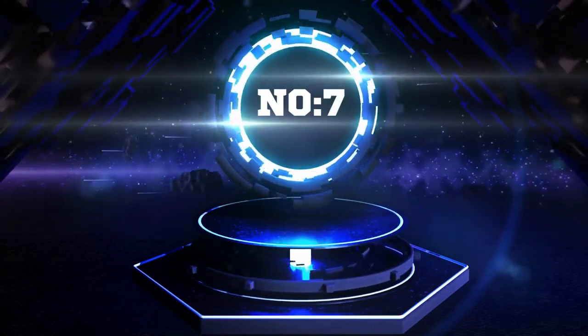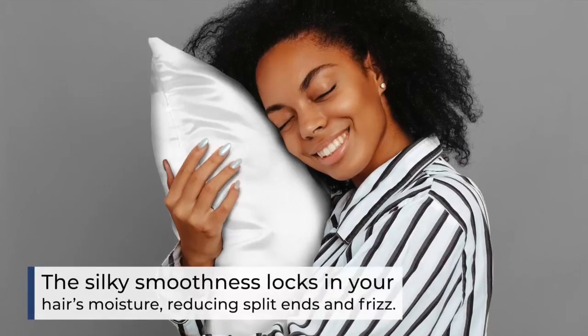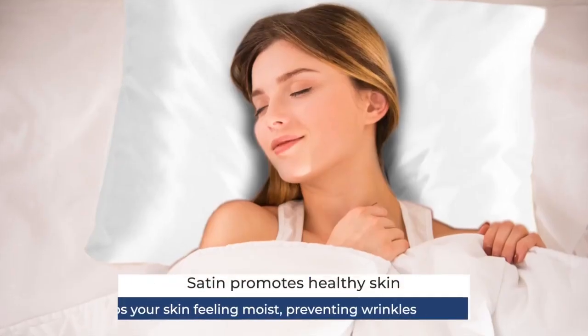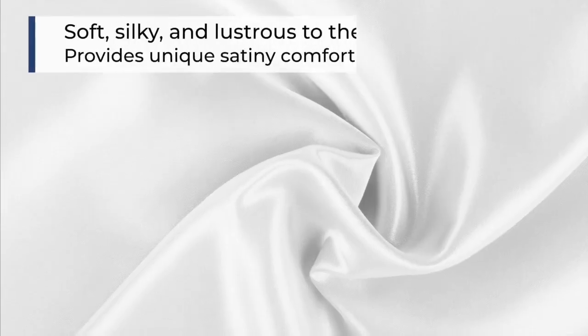Number 7. Are you worried about waking up with tangles and frizzy hair? Say goodbye to bad hair days with the Shop Bedding Luxury Satin Pillowcase. Made with 100% polyester, this pillowcase is not only soft and silky against your skin, reducing wrinkles and creases, but also protects your hair from breakage.